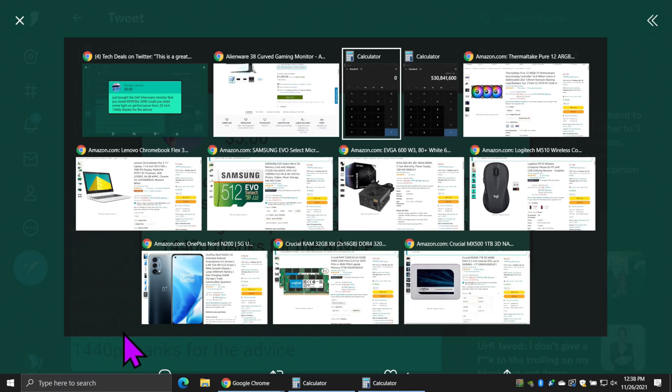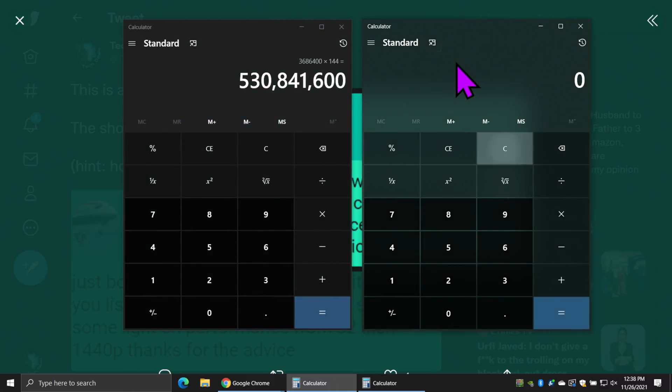The reason this is important — if I can bring the two calculators back up — 3840 is the horizontal resolution, times 1600, times 144Hz. That is 884,736,000 pixels per second that need to be driven. It's not double a 1440p monitor, but it's much more than 530 million — it's about 75–80% higher. So if you are happy with the 3090's performance, you would need two 3090s.